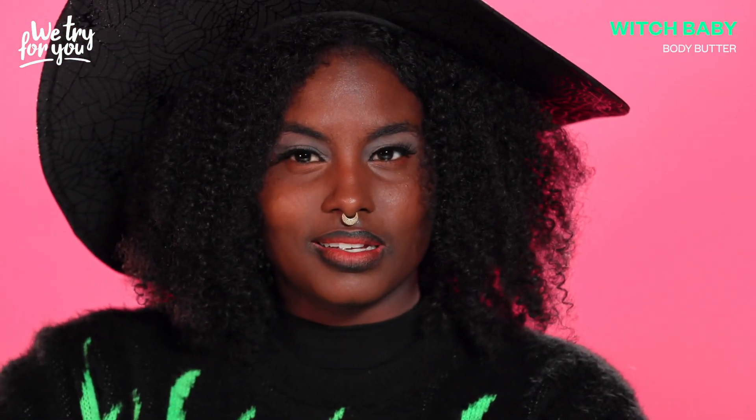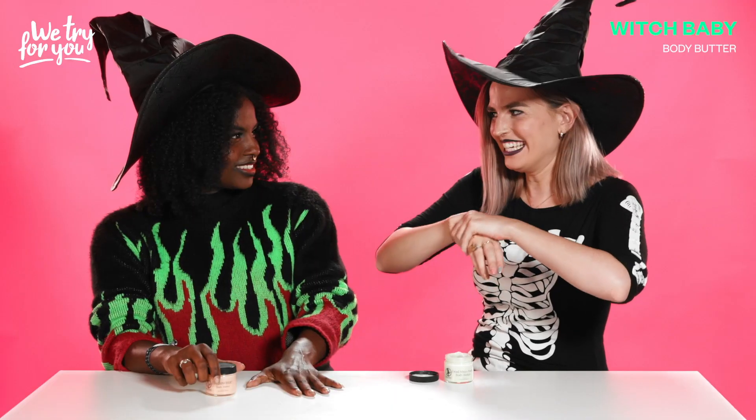We have been thoroughly bewitched by this witch butter. Should we try our next product? Yes, please!